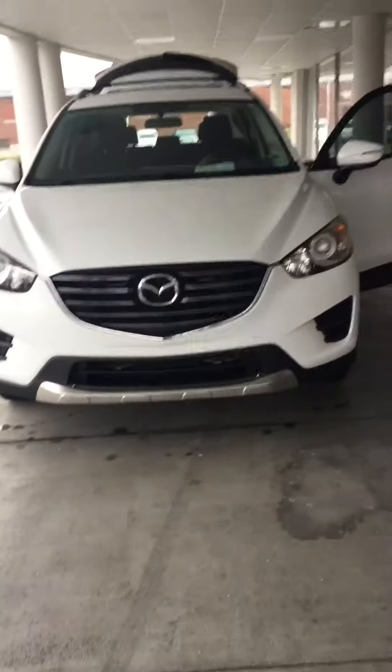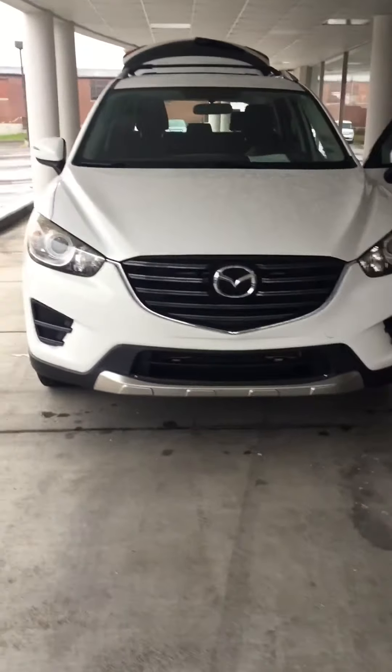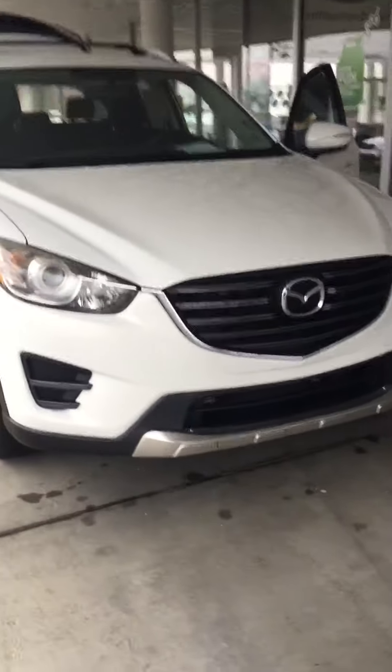Hey Christina, it's Patty at Morristown Ford. This is the 2016 Mazda CX-5.